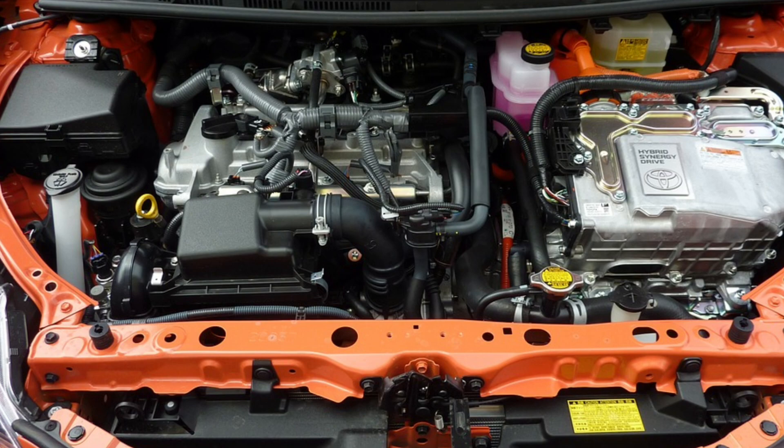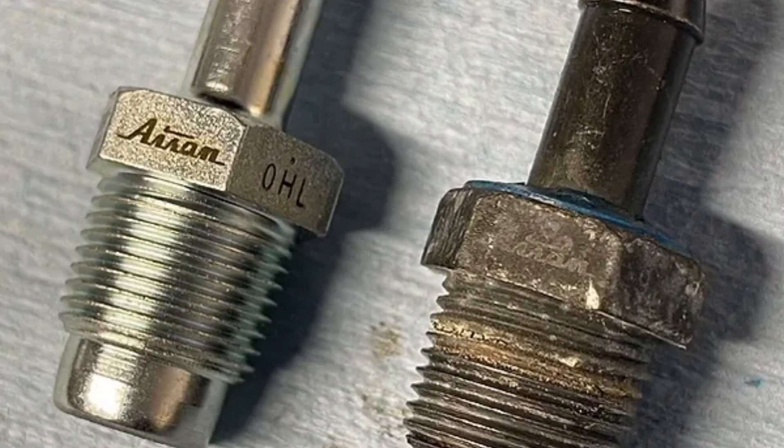The function of the PCV valve is crucial to keeping the engine in good condition and reducing exhaust emissions. By venting the engine crankcase, the PCV valve prevents excessive pressure from damaging engine seals and gaskets, and also prevents condensation from building up in the crankcase. In addition, it controls the emission of oil vapors and harmful gases into the environment.